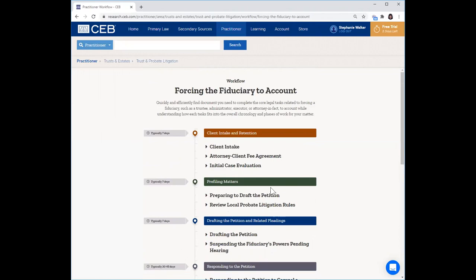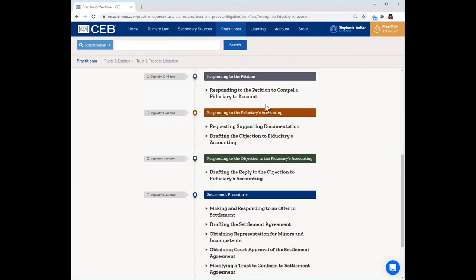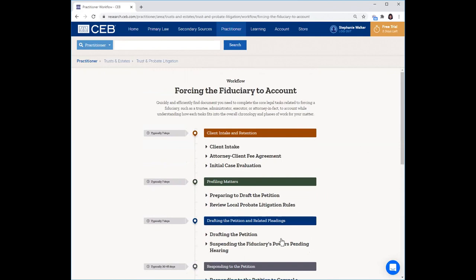You can see these headings: you start with client intake and retention, go through pre-filing issues, responding to the petition, down through settlement procedures and obtaining approval of settlement. You can really see how each task or phase of work fits into the overall scheme of your case. This is great because if you're handling multiple matters, it can get easy to get lost, and it's helpful to have a reminder of what's coming next — like settlement — so you don't lose sight of major tactical considerations. Also, if you have associates in your office, this is a fantastic way for them to start to learn how to handle a case from start to finish and understand how individual assignments fit into the big picture.